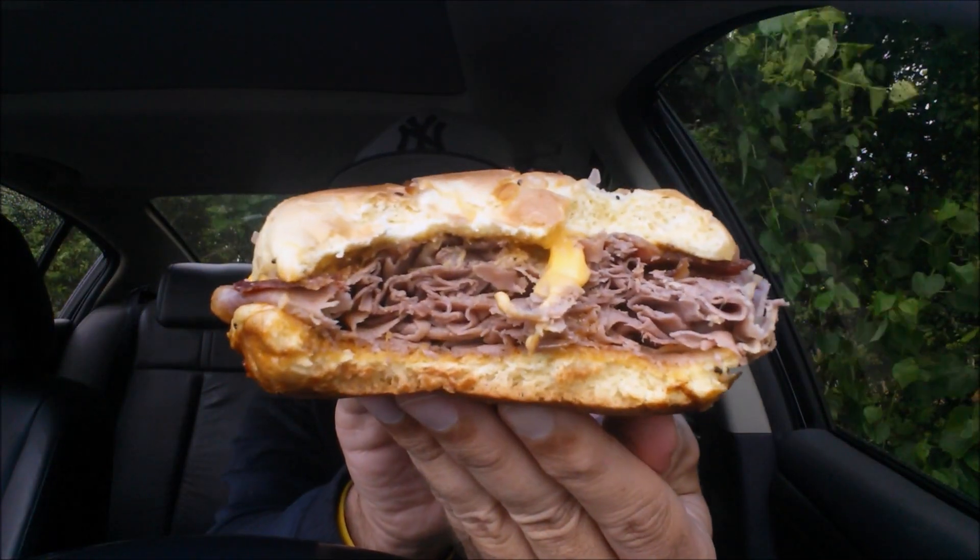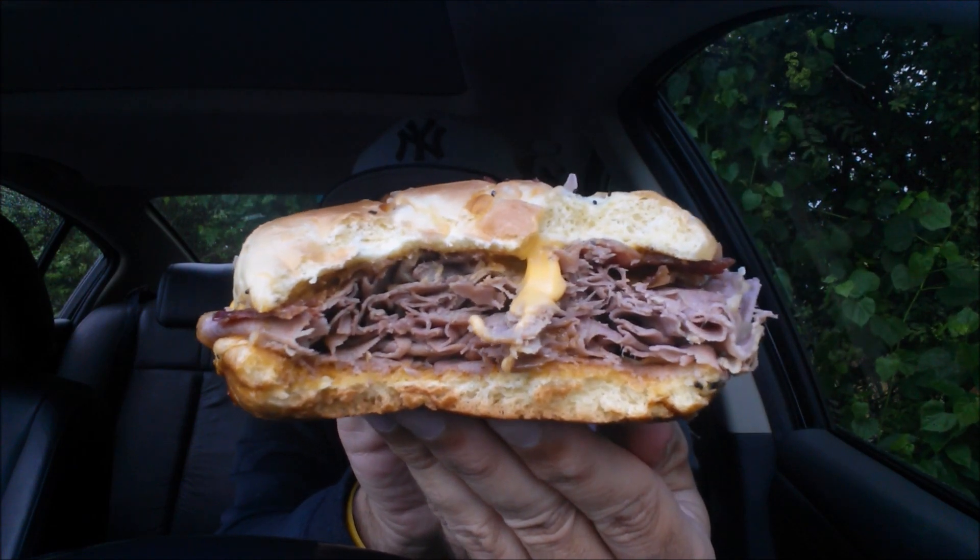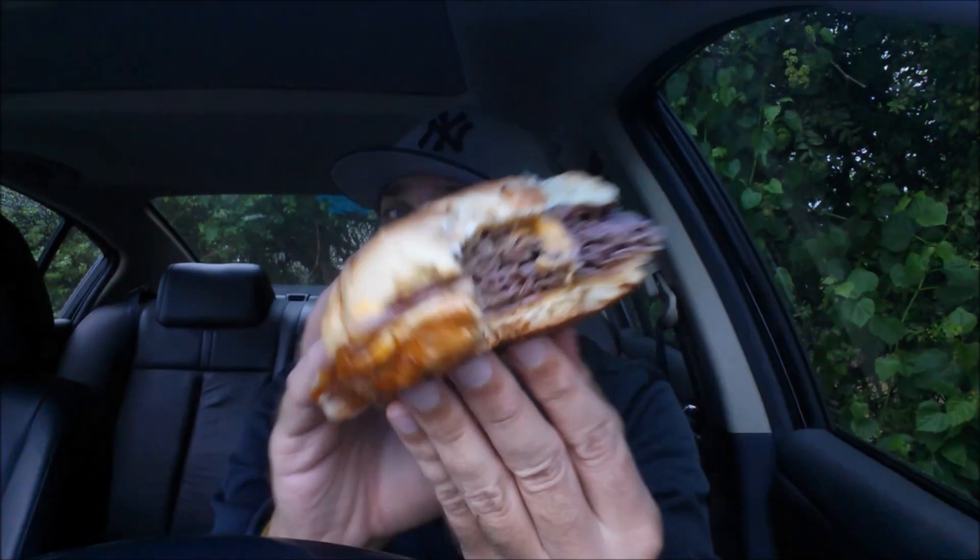One more bite. Arby's says they have the meats — they have the meats. Wow. Super moist. Nice flavor components going on with the cheese sauce and that red ranch sauce. Thinly cut roast beef.